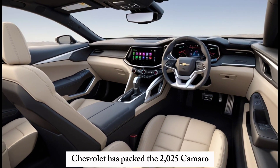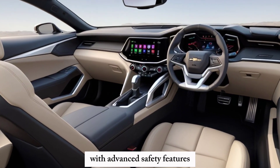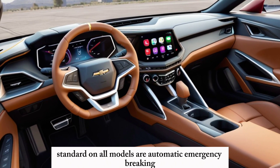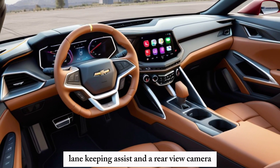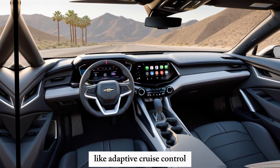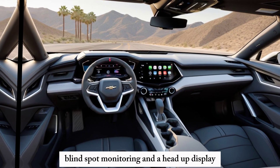Safety Features: Chevrolet has packed the 2025 Camaro with advanced safety features. Standard on all models are automatic emergency braking, lane-keeping assist, and a rear-view camera. Higher trims offer additional features like adaptive cruise control, blind-spot monitoring, and a head-up display.